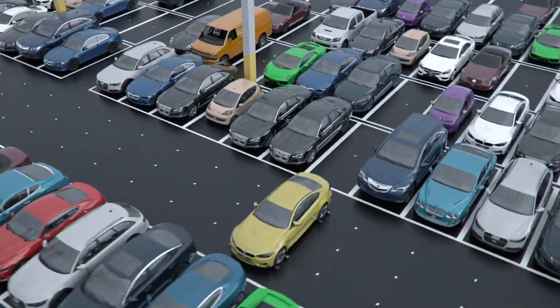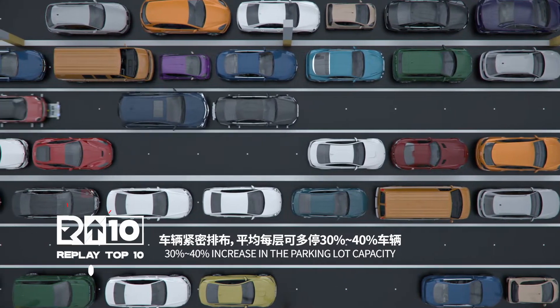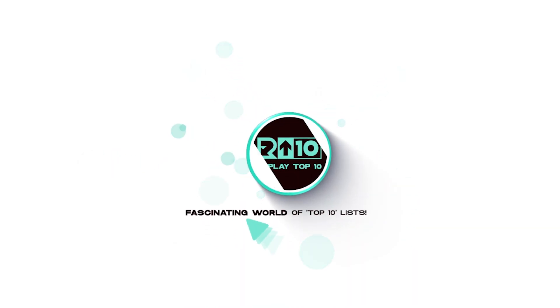There you have it. Which one fascinated you the most? Share your thoughts in the comments below, and don't forget to like, subscribe, and hit that notification bell for more mind-blowing tech content. Until next time, this is Replay Top 10 signing off. Keep innovating and stay plugged in.